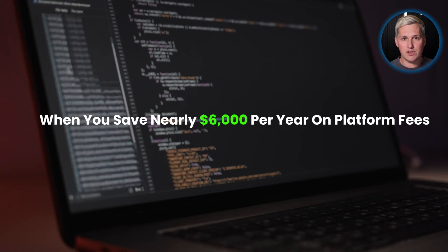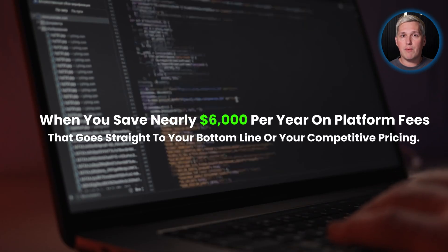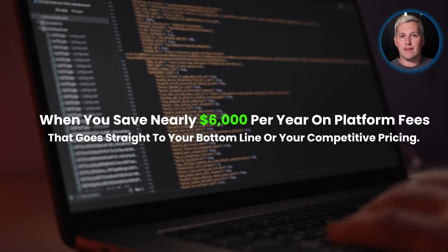When you save nearly $6,000 per year on platform fees, that goes straight to your bottom line or your competitive pricing. Here is how you actually find which businesses need this most.